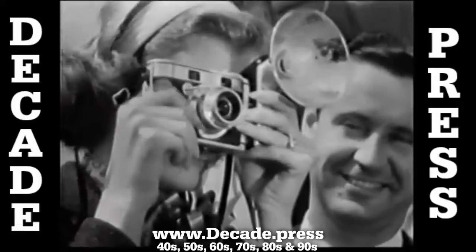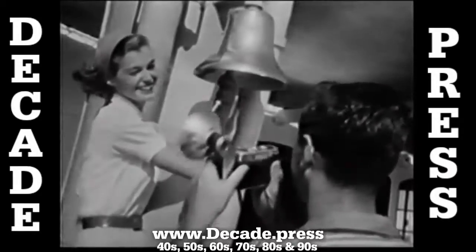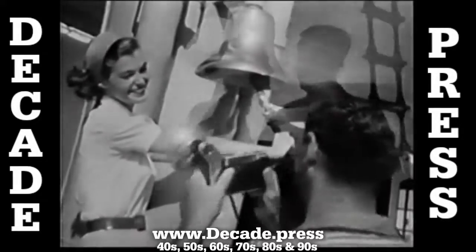Just aim, focus, snap. It's as easy as that. Exciting action shots, eye-catching close-ups, beautiful scenes, indoors or out, day or night. You can take them all in rich, beautiful color.